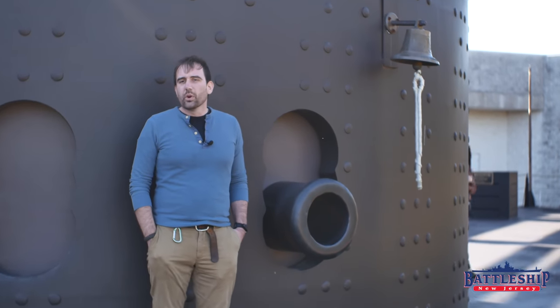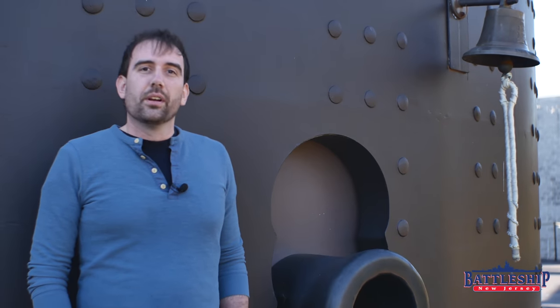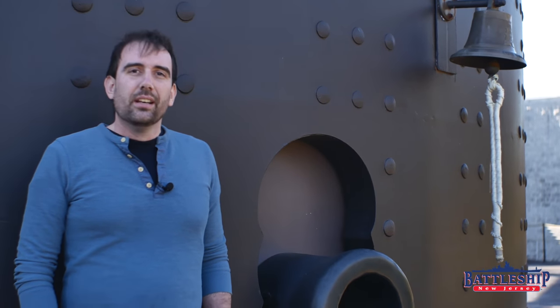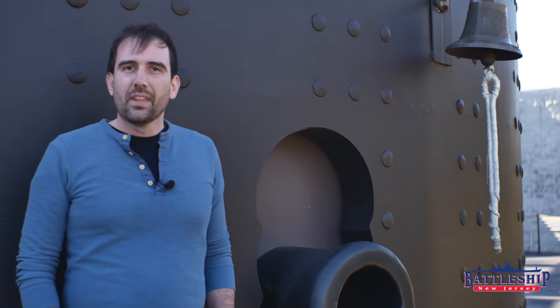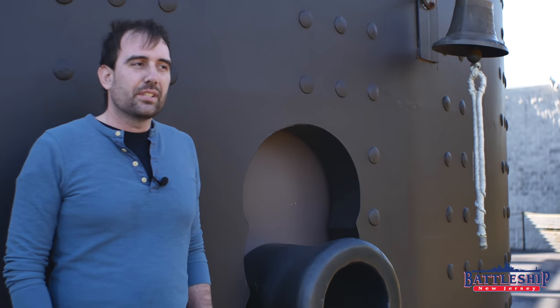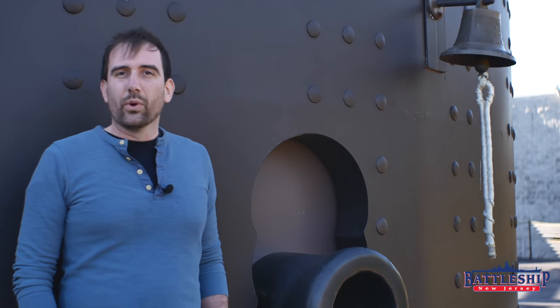Battleship New Jersey Museum and Memorial is working in partnership with the Navy and Marine Corps USA 250 commemoration group to build our own replica of USS Monitor, to be on display on the Delaware River during the 250th anniversary of the founding of the Continental Navy — forebearers to the United States Navy. Following those ceremonies, the Monitor is hoped to be displayed at Battleship New Jersey so that guests can experience the beginning and the end of turreted armored warships.